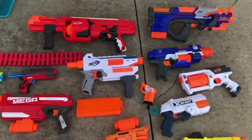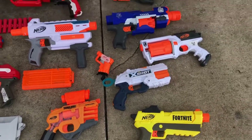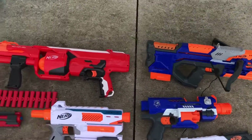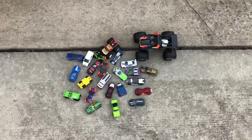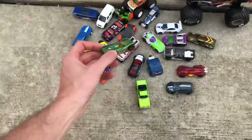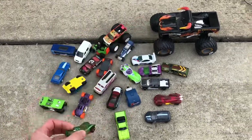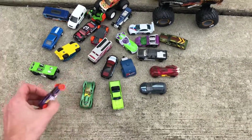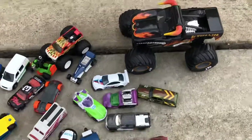Anytime I can pick up Nerf guns for a dollar or less I'll buy those as well. There's a ton of Nerf guns and a lot of times I'll just lot these out - sell 10 or 20 of them at a time if they're not worth a ton. Kind of the same thing with monster trucks and Hot Wheels - if I can pay 10 cents for Hot Wheels or just buy a big box of them for a cheap price I'll pick those up.